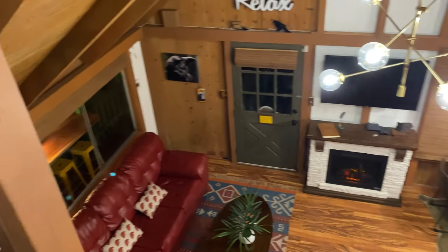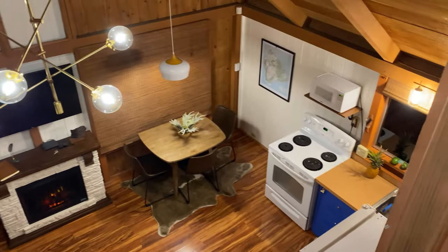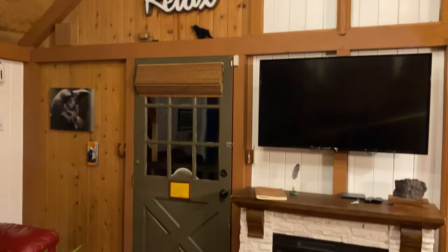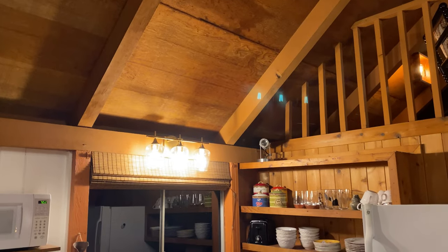This here is our main space of the Airbnb. We have a full kitchen and dining area, couch, lounge area, and fireplace.